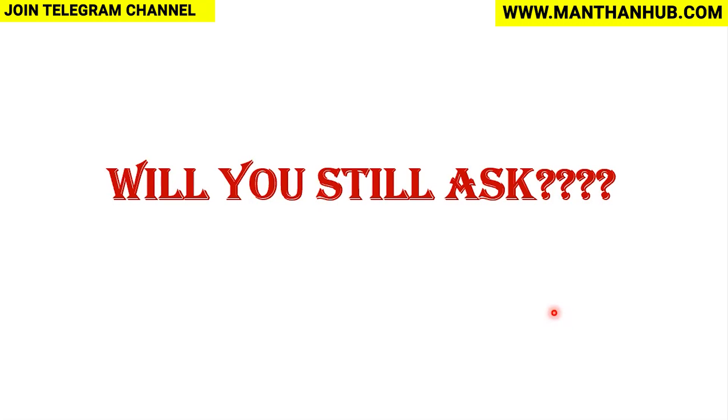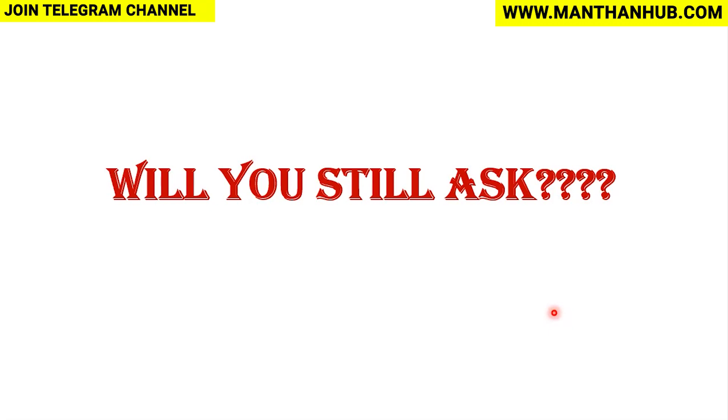After listening to all this, which must be new, surprising, and shocking for many of you — but you need to know — so that you do not need to ask the question: can excessive masturbation cause erectile dysfunction in men? With this scientific knowledge, you are now able to answer this question yourself. You have the power of knowledge to know what is really happening.